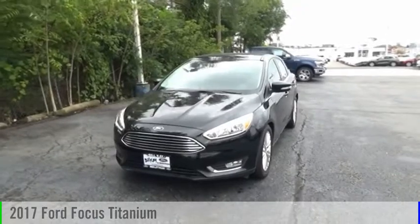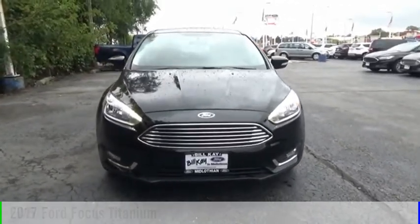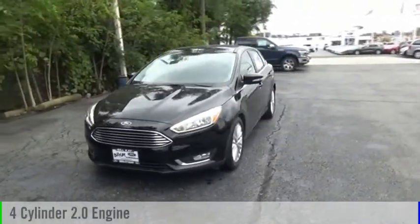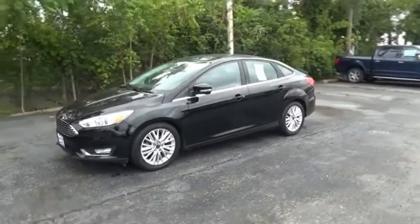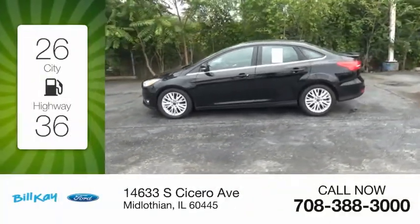Stop by and take a look at the 2017 Focus. This vehicle is powered by a front-wheel drive, four-cylinder, 2.0-liter engine, and comes with an automatic transmission. Great fuel efficiency saves you money by requiring fewer trips to the gas station.